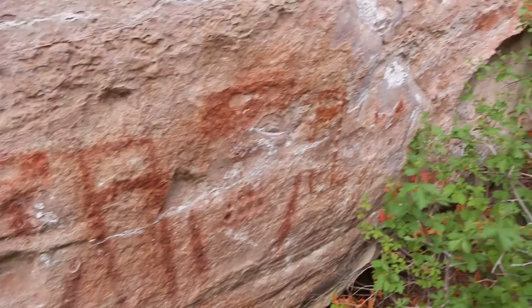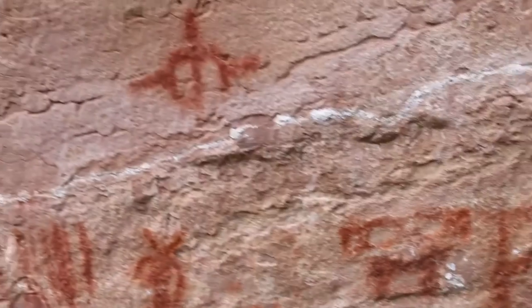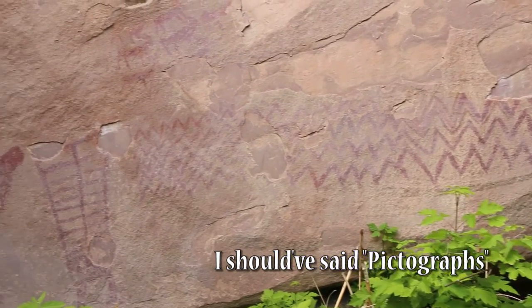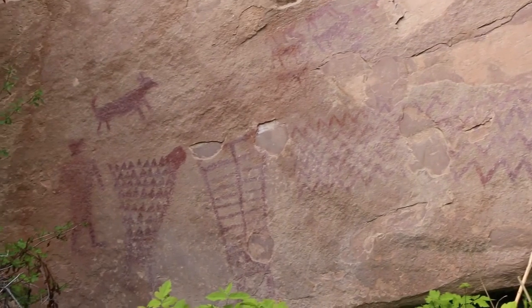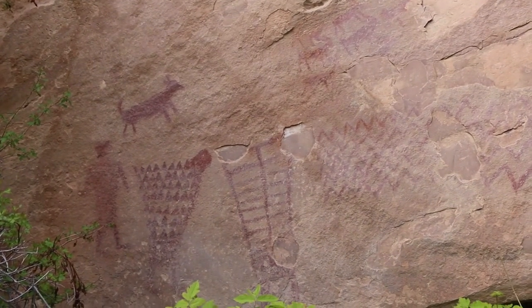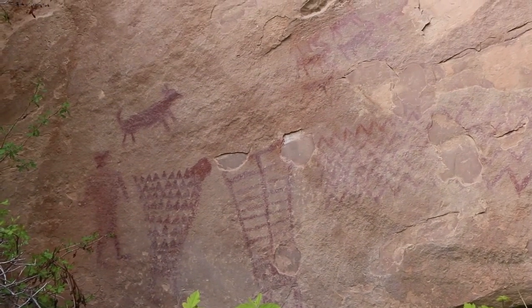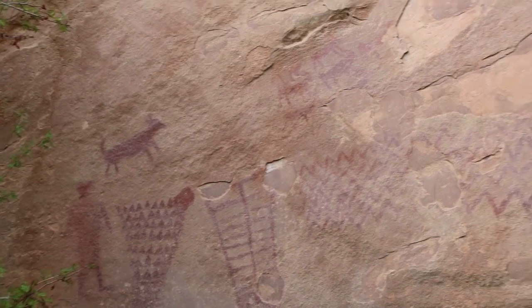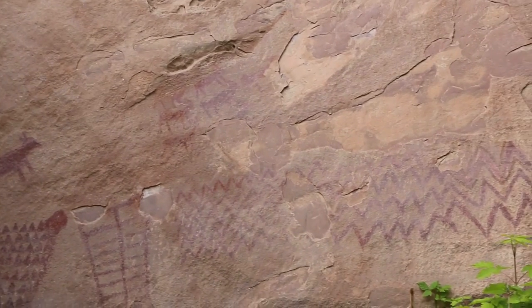The Weber Sandstone is known for having these wonderful pictographs — you can see some other ones up there. These are really cool petroglyphs, just beautiful. I love the petroglyphs in this canyon. They've been painted onto the Weber Sandstone, which is wonderful. There's what looks like a little dog in that one, and those look like some of the bighorn sheep that live in this canyon.